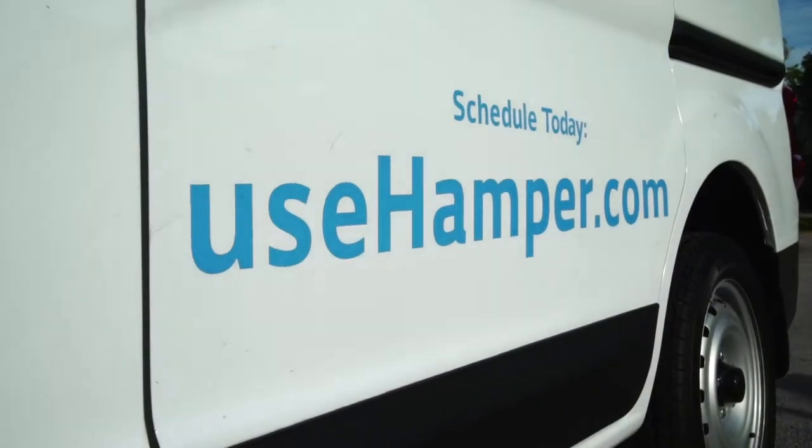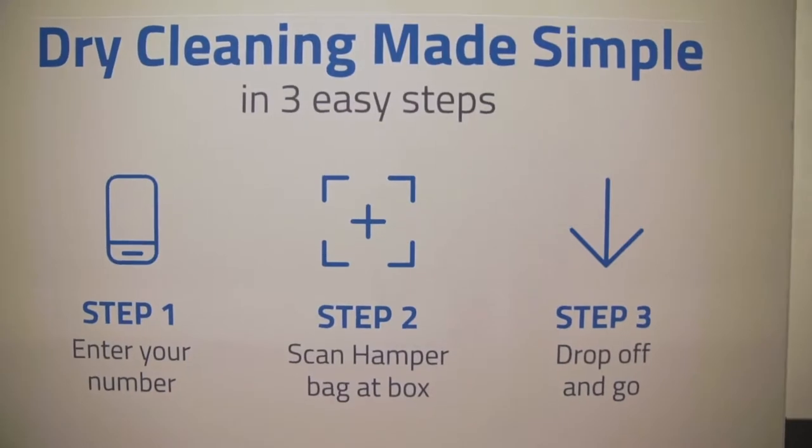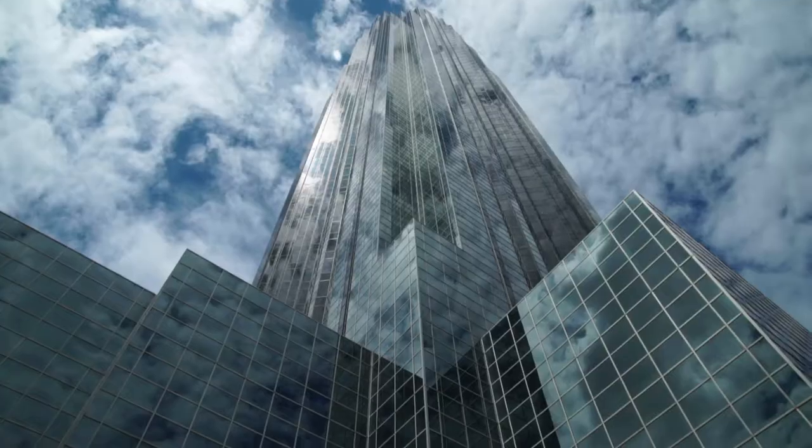The second way to use Hamper is through our Hamper kiosk. Hamper's kiosk gives you the ability to drop off your dry cleaning on the way into work and have it delivered back to your office at your convenience.